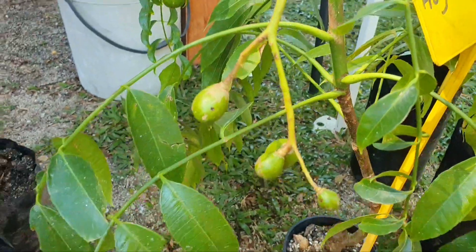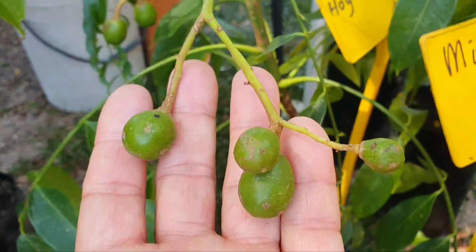There you go guys, there's the hog plum — ready to go. Beautiful.